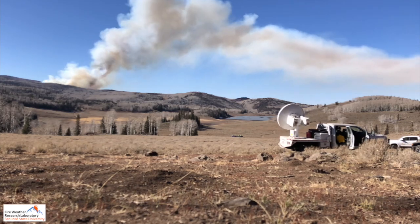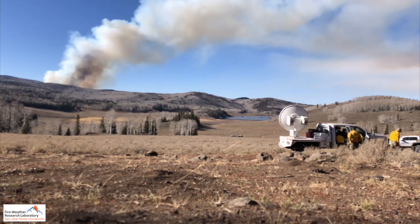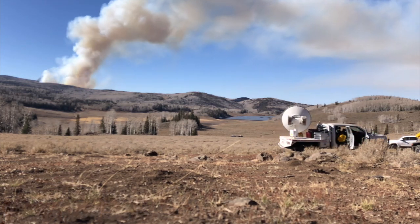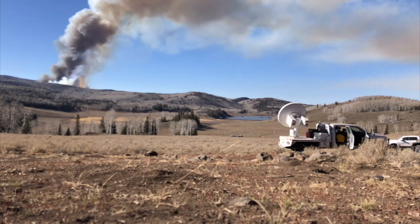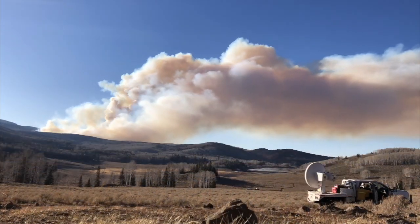This is a time lapse video of a prescribed fire in Utah that was part of the fire and smoke model evaluation experiment. Two of the main reasons this prescribed fire happened were to promote aspen growth in this area and to conduct valuable wildfire research.